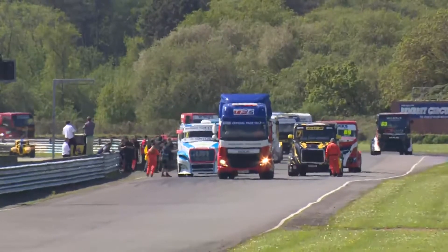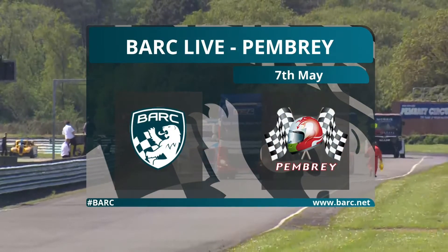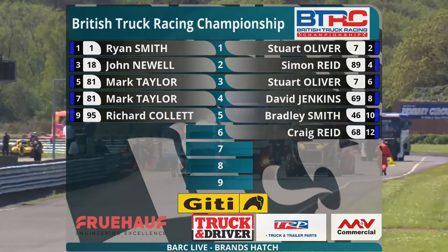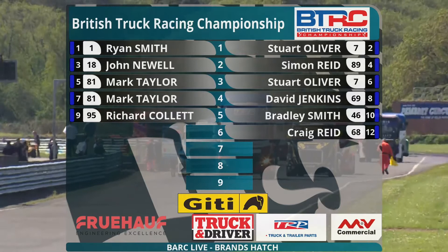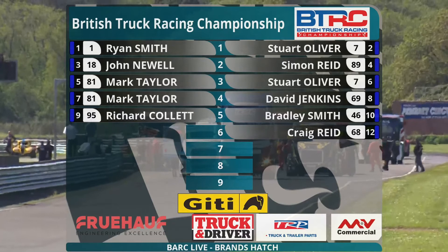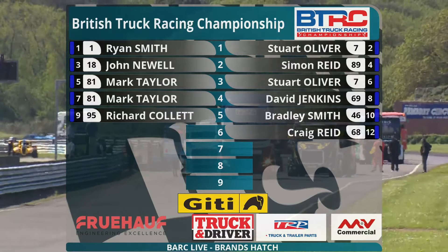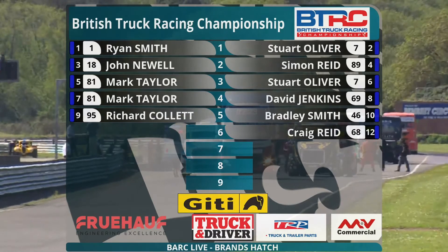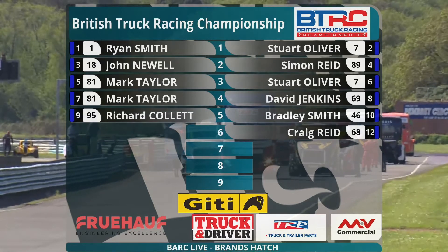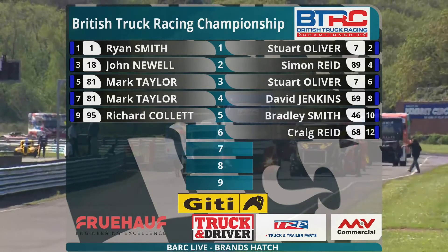Grid lining up for our first truck race of the weekend. The qualifying session took place earlier this morning. In pole position for Division 1 of the British Truck Racing Championship is the reigning champion, going for title number 7 this year. Ryan Smith was over a second quicker than anyone else in qualifying this morning. He lines up alongside the 10-times champion, number 7 Stuart Oliver in the Volvo. Second row: number 18 John Newell lines up alongside number 89 Simon Reid in the Iveco — MAN and Iveco on the second row. Four different makes of truck in the top four places.